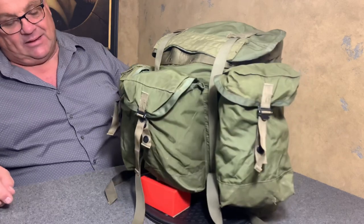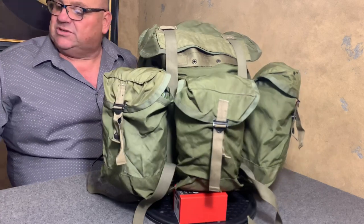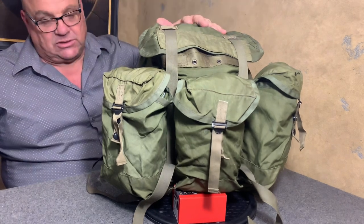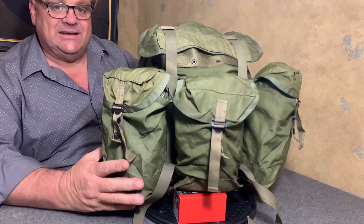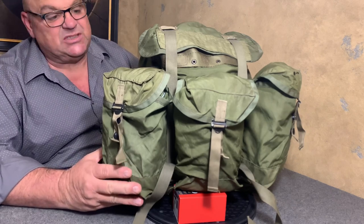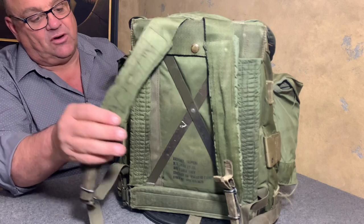The Tropical Rucksack came out in around 1968, but let's look at the federal stock number. The federal stock number is 846-935-6673. Now it all started around 1963 when the Nick Laboratories decided to make a backpack for the ARVIN troops, and they made a small cotton backpack with an X steel frame.